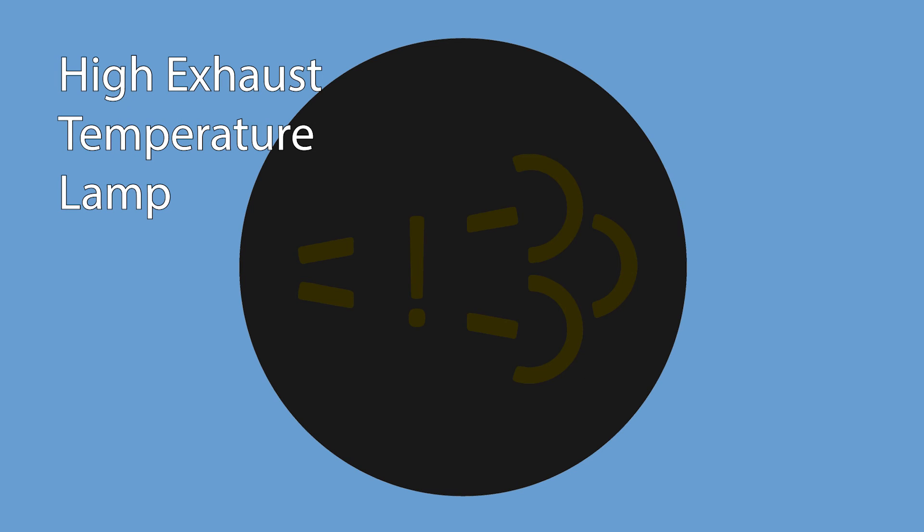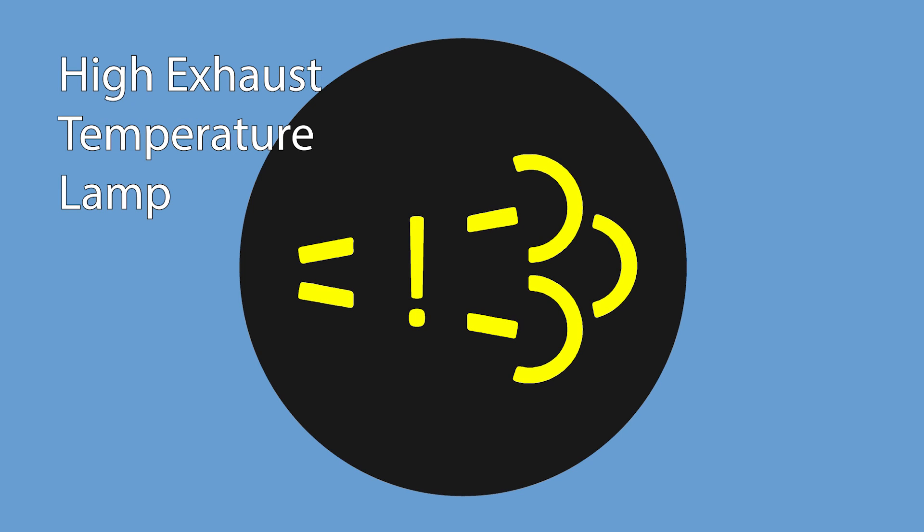The High Exhaust System Temperature Warning Lamp, or HEST lamp, is a warning that the exhaust temperature is high. It most frequently illuminates during long, high engine load events; however, it can also illuminate after any form of regeneration. It does not indicate a problem. When it is illuminated, it indicates that the truck should not be within five feet of any combustible material and that the exhaust may be hot enough to cause injury.